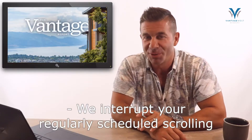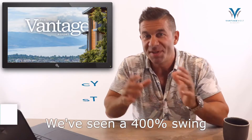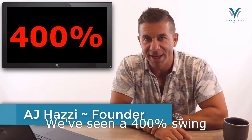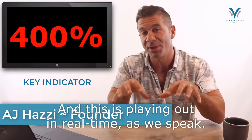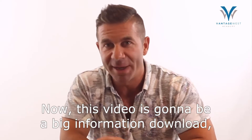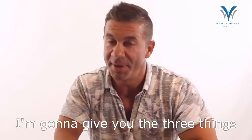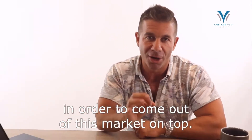We interrupt your regularly scheduled scrolling to bring you an emergency broadcast of the Vantage Report. We've seen a 400% swing in the Central Okanagan's key real estate indicator, and this is playing out in real time as we speak. This video is going to be a big information download, but if you stay till the end I'm going to give you the three things that you need to know in order to come out of this market on top.